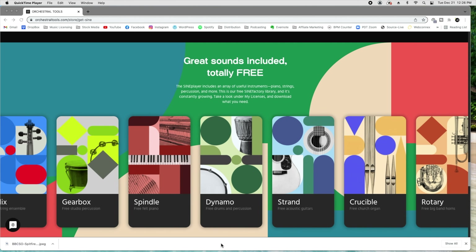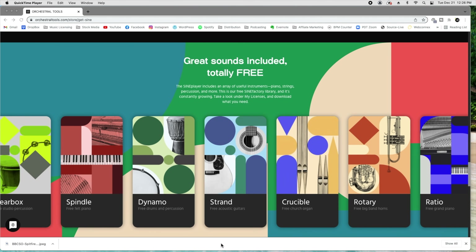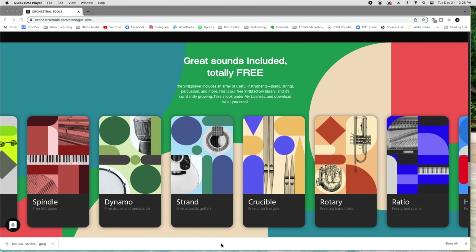Number six is Orchestral Tools. I had just found this a few days ago and you really need to check it out. I downloaded the strings and the percussion and they were very usable. Check those out at the link below.